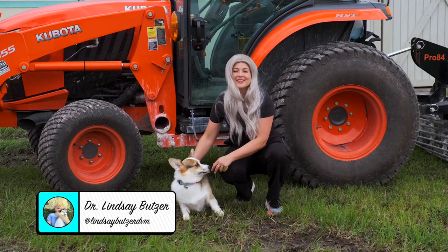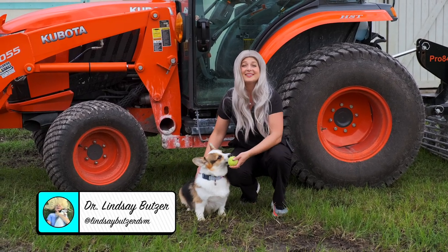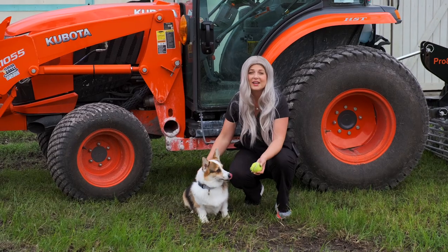What's up guys? I'm Dr. Lindsey. We're out here on the farm and today we're going to do a video on owning a corgi dog.